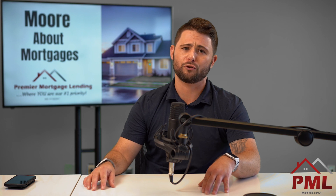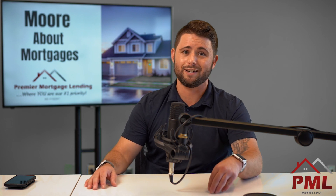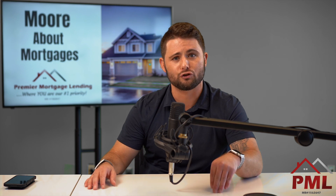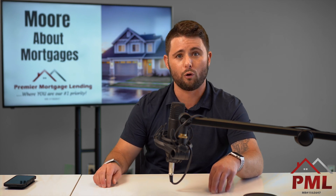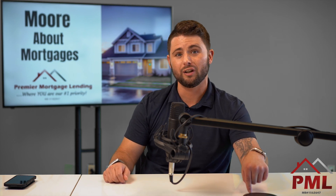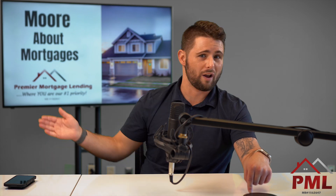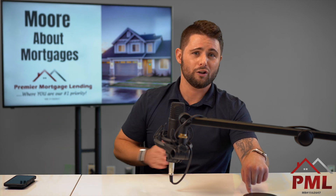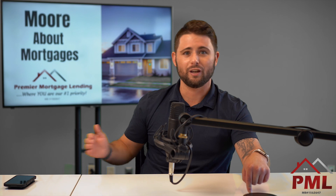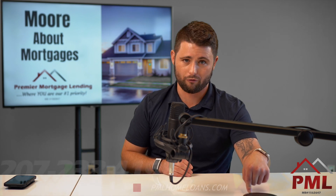However, if you have student loans and you own a home, you need to contact me right away. Because right now is the single best time in history to use your equity to pay those student loans off and get rid of them once and for all. Once you pay them off, that balance gets rolled in and consolidated with your mortgage, becomes tax deductible, and you don't have to worry about making those payments anymore. You'll ultimately save yourself a boatload of money in the long run.